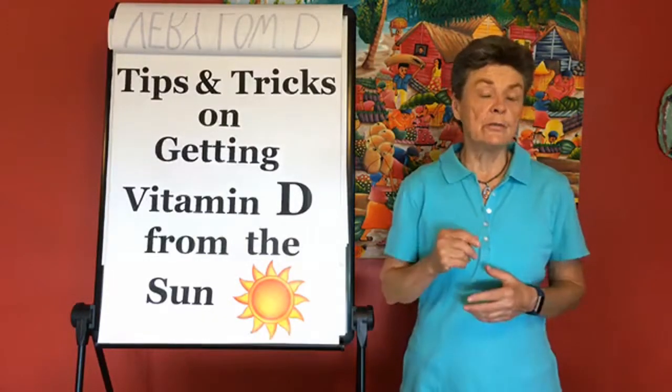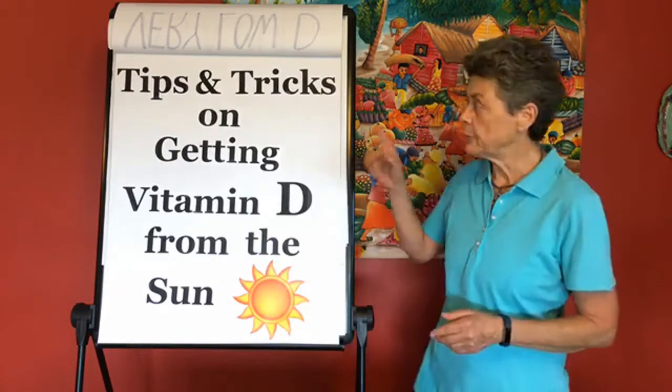Hi everyone, this is Dr. Susan Brown, your Bone Health Nutritionist. Today we're going to spend a few minutes concluding our series of videos on vitamin D, and we're going to talk about tricks and tips for getting vitamin D from sunlight.